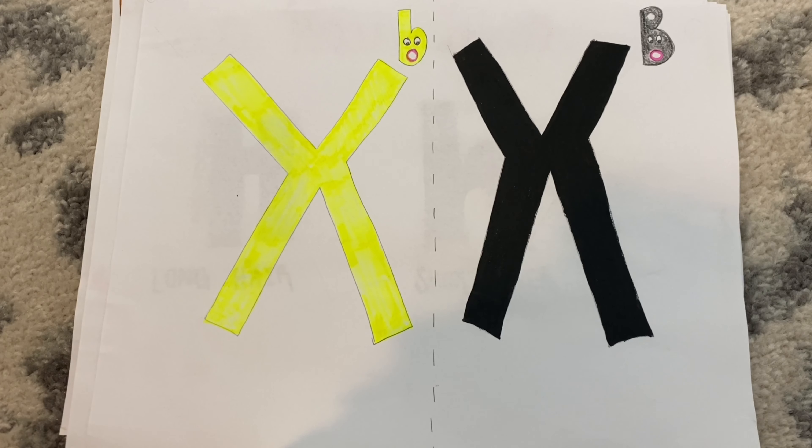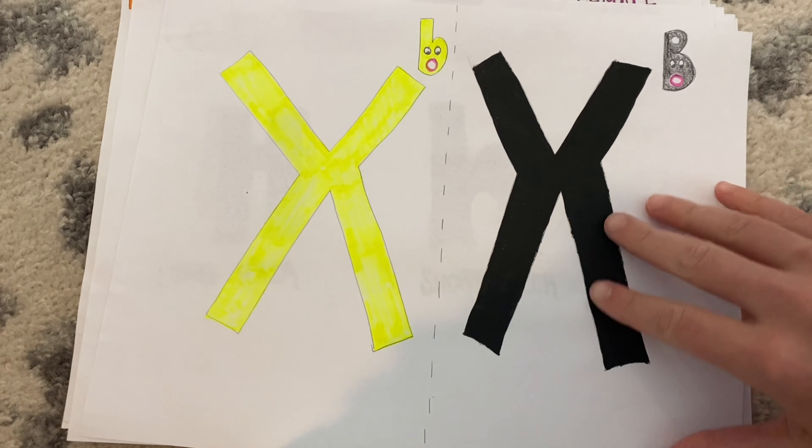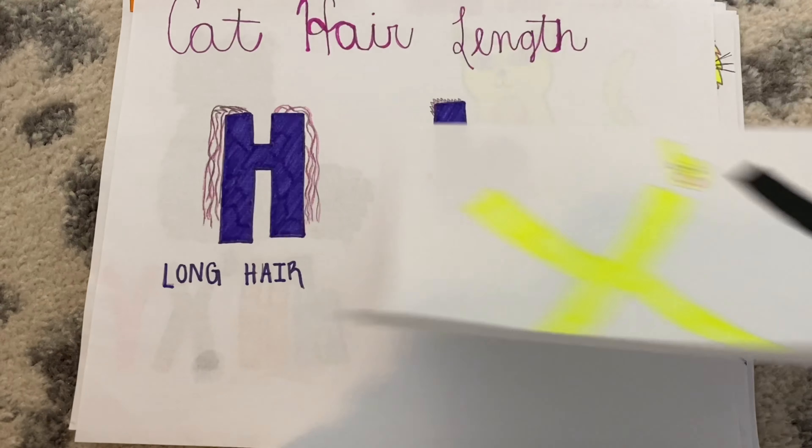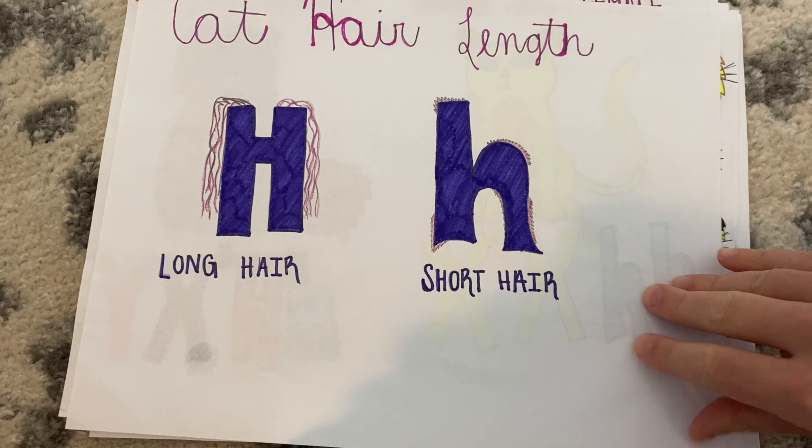The allele for fur color is passed on to the progeny on the X chromosome. Let's look at another trait in cats: hair length. Long hair, big H, is dominant to short hair, little h. These alleles do not demonstrate X-linked inheritance since they are not linked to the X chromosome.